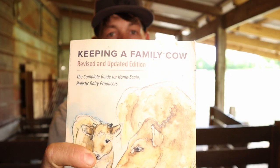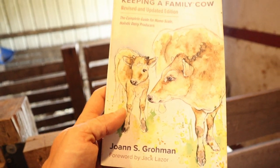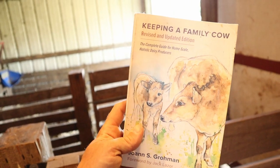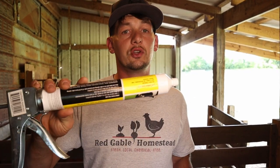I would really suggest that you read the book Keeping a Family Cow. This is a super good book with great information on how to do this stuff - I'll put a link in the description below. It's a very natural-minded book as well. If she does go down with milk fever and you get her back up with the calcium gluconate, you can also give this to her a little bit later as a preventative measure so that she doesn't go down again, because they can go down again.